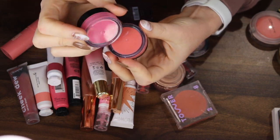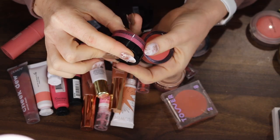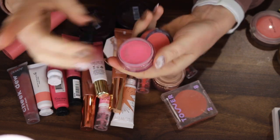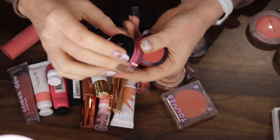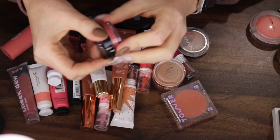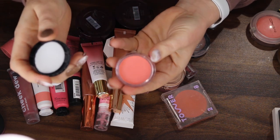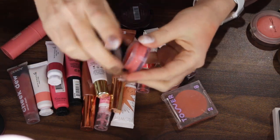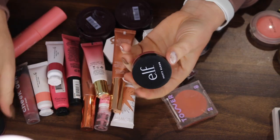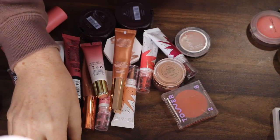This one is Bora Bora and I love this bright pink so she ain't going anywhere. This shade is Turks and Caicos and I can probably declutter this. I'm gonna put this into the maybe pile because this shade isn't one I really reach for — I much prefer the pink.